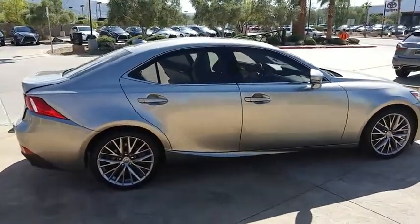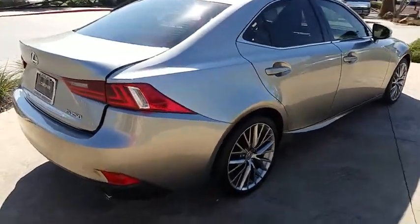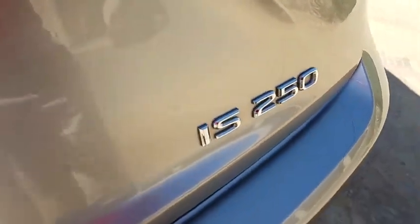Here are some of this vehicle's great options: navigation system, cruise control, fog lamps, tire pressure monitoring system, and telescopic steering wheel. Searching for a dependable vehicle that looks great too? You've found it, so stop in today.